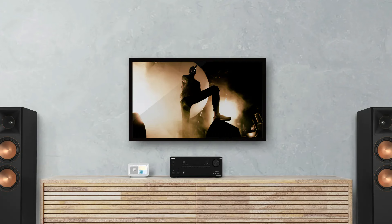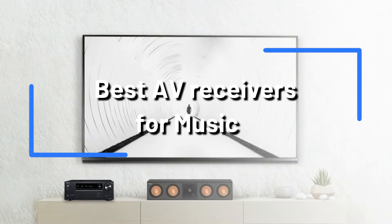Do you enjoy listening to music and want to improve it? Purchasing one of the top AV receivers can have an enormous effect. We'll look at the top 4 best AV receivers for fans of music in this video.